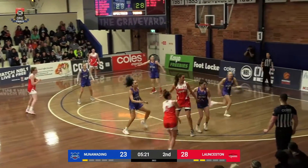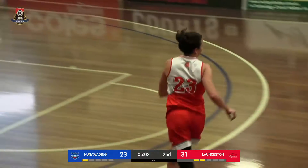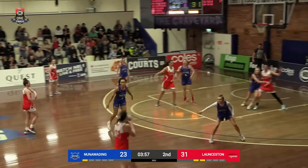Speed them up the floor and then slow it down. Only got eight seconds now. Do Launceston. Griffin, long on the three, but looks good. I think she's the only one that's scored for them so far. Well, they just need to have the right player shooting the right shots.